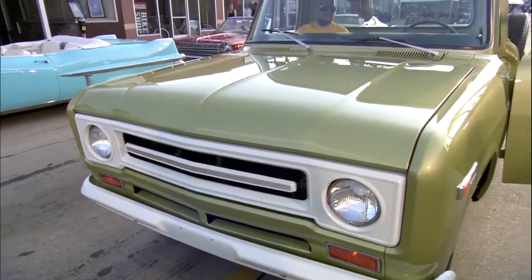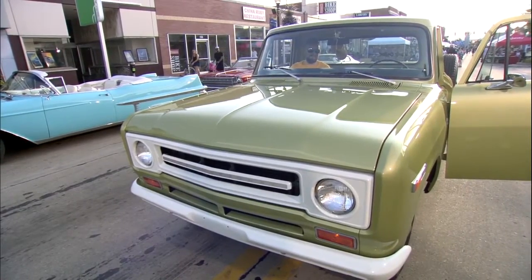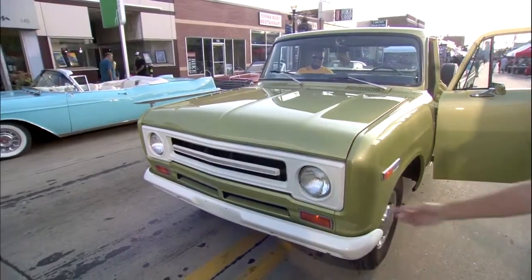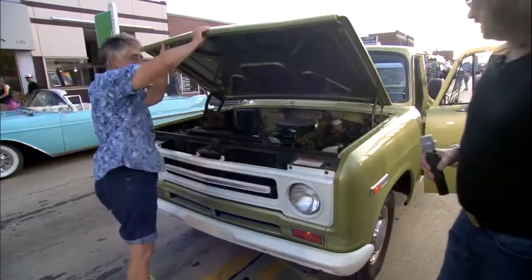I'll tell you something about that signature grille — you certainly know you can recognize one when they're coming at you. That is the International Harvester. Let's go meet Karen and talk a little more about the 1100D with Eric Gorgias in the street. Eric, to you.